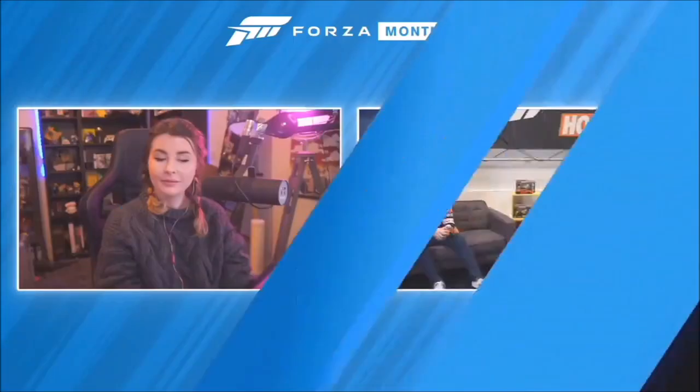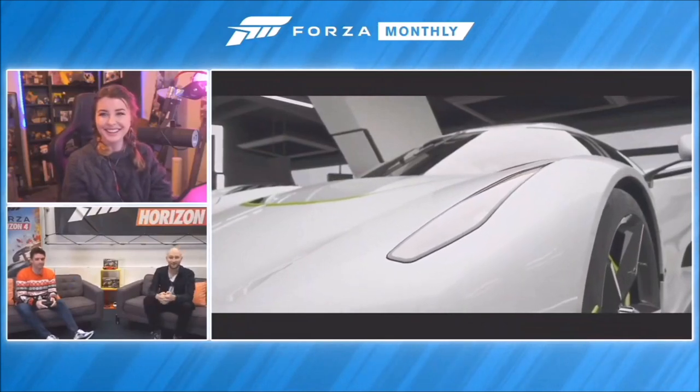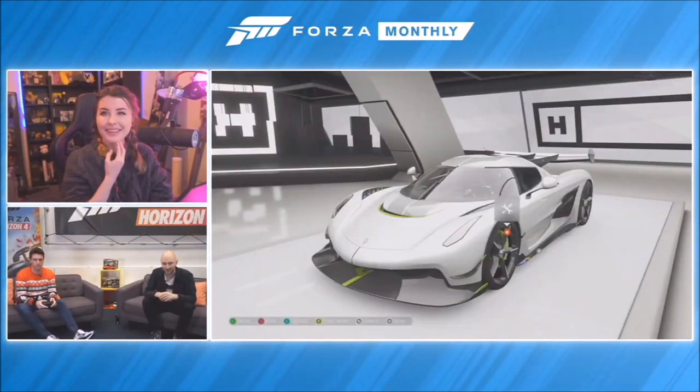Since we're actually live right now, let's have an up-close and personal look at some of those reward cars. You just mentioned the Koenigsegg Jesko, so let's look straight at that one. Here we are in Forza Vista - so exciting to have this car in the game.